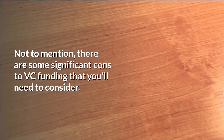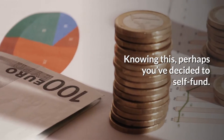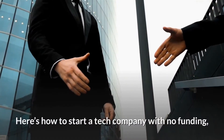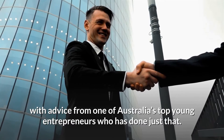Not to mention, there are some significant cons to VC funding that you'll need to consider. Knowing this, perhaps you've decided to self-fund. Here's how to start a tech company with no funding, with advice from one of Australia's top young entrepreneurs who has done just that.